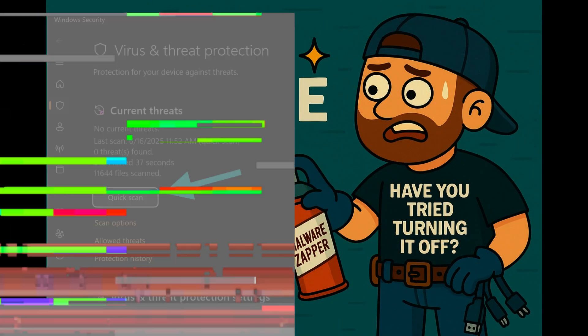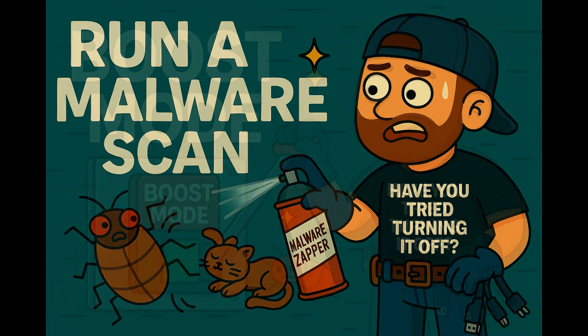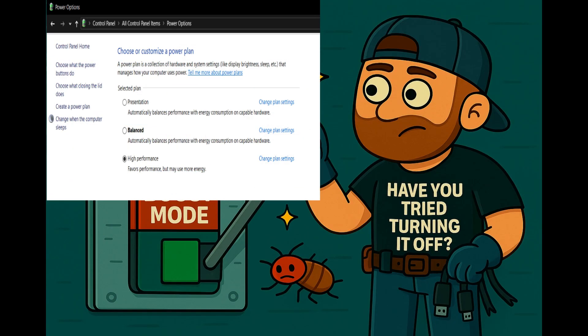Malware loves your disk. Run a quick scan using Windows Defender or Malwarebytes — make sure it's not a virus doing the tango in your hard drive.